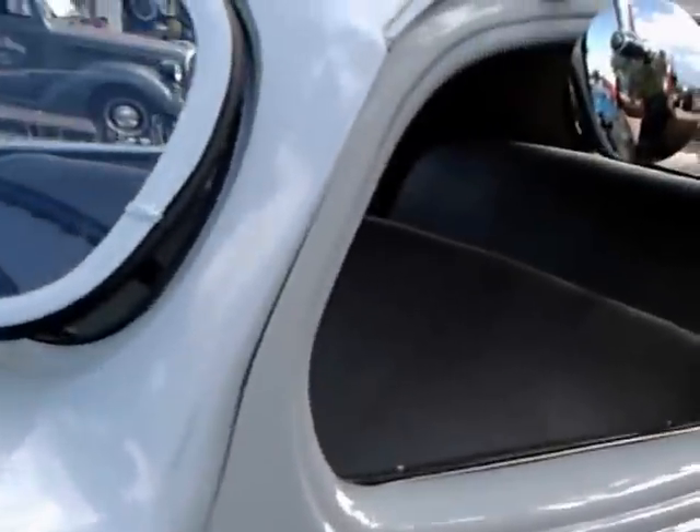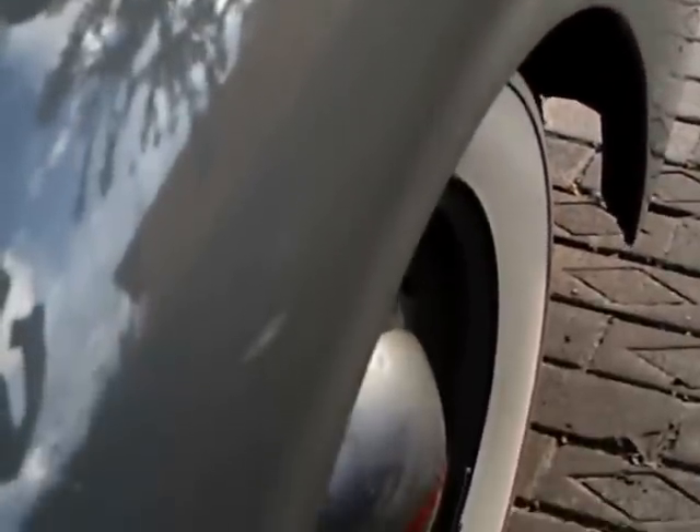Notice the big running board and the side-view mirror. The interior looks like it's been reupholstered, and it's two-tone gray.